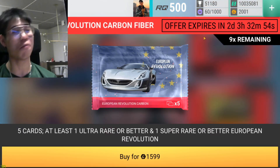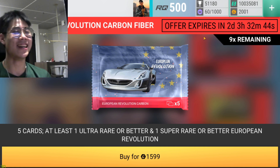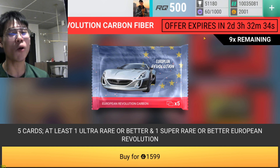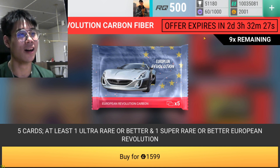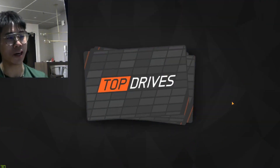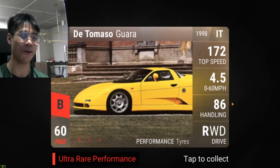Quick bonus pack — opening one European Revolution carbon fiber. I got two Spikers last time but I want something better. My cousin is in the stream today for the first time ever. Can you grant me some luck? I want an egg — my cousin doesn't know much about cars so he doesn't know what an egg is, but I'd love one. One pack wonder — give me that egg! Last card is a D Tomaso Guara — decent, best ultra we could get, but no egg yet.